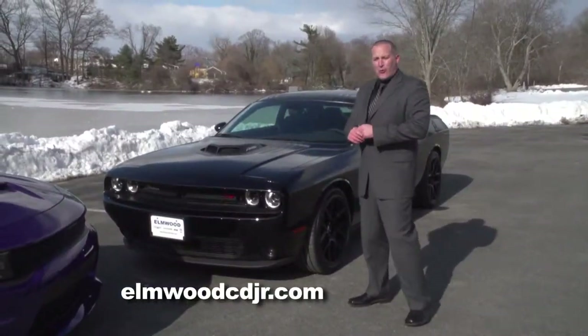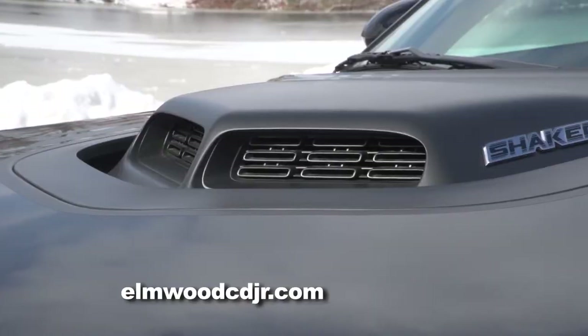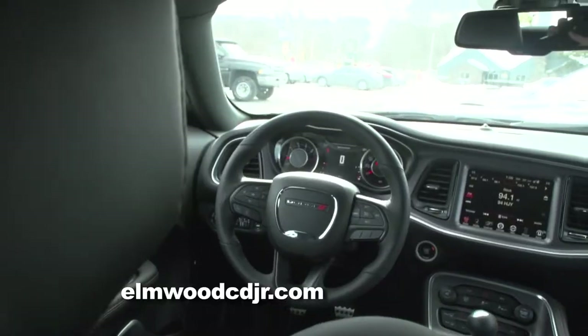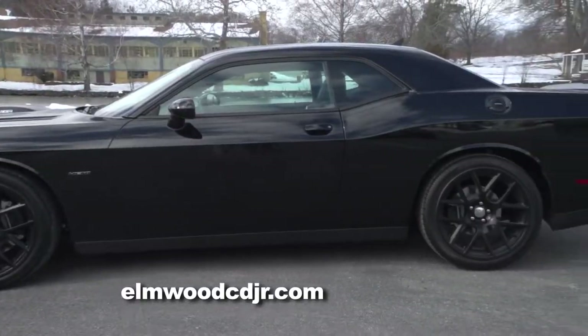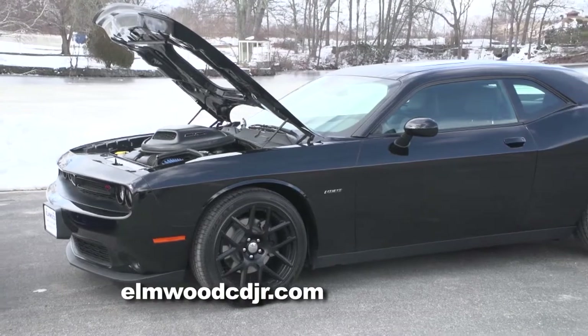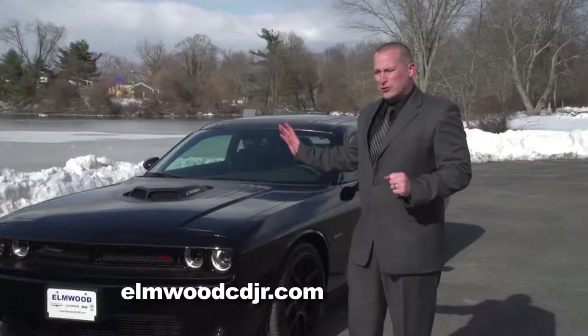And last but not least, Dorian, we have the 2016 Dodge Challenger Shaker Edition in triple black. The exterior is black, the stripes are black, and the inside is black as well. And I know I said the other two are my favorites, Dorian, but I have a lot of favorites — this one is also my favorite. This vehicle generates almost 400 horsepower and has a custom exhaust that sounds just as cool as the vehicle looks.